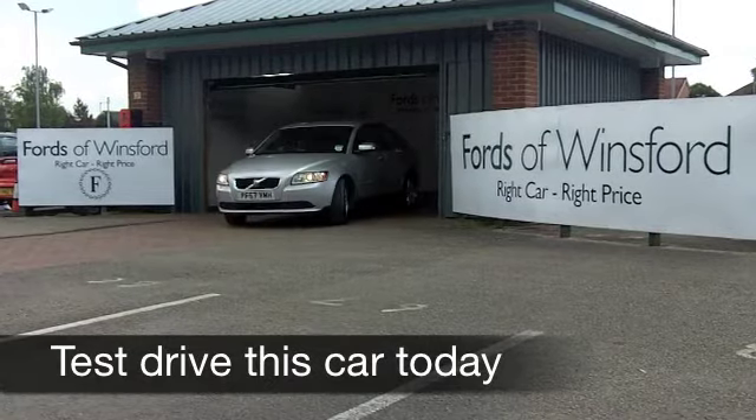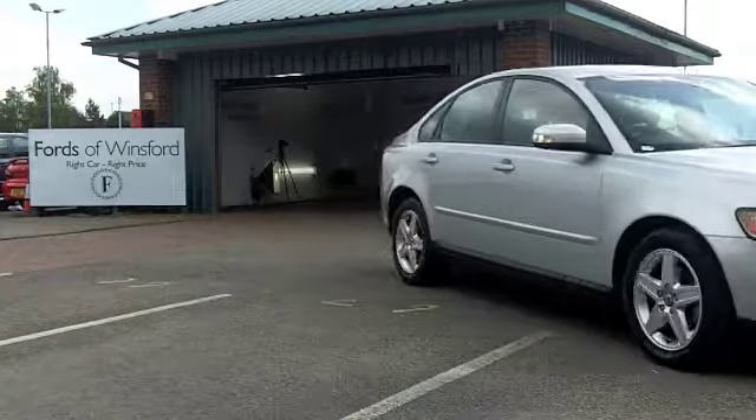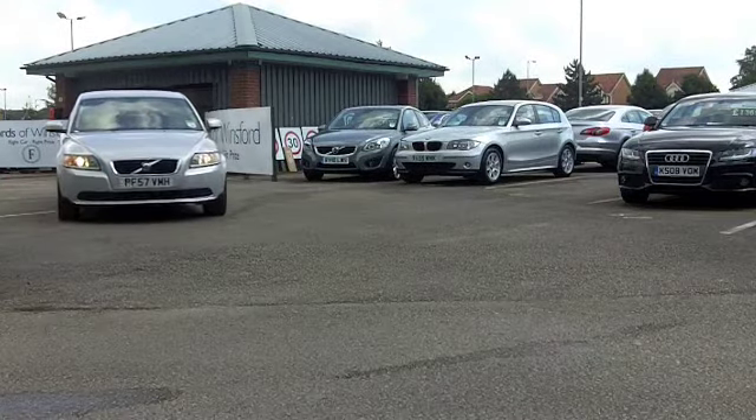Here's a nice-looking medium-sized saloon car from Volvo, which won't let you down. A S40, and this comes from 2008. It's covered a very low 31,000 miles or thereabouts. That's really hardly anything for its year.